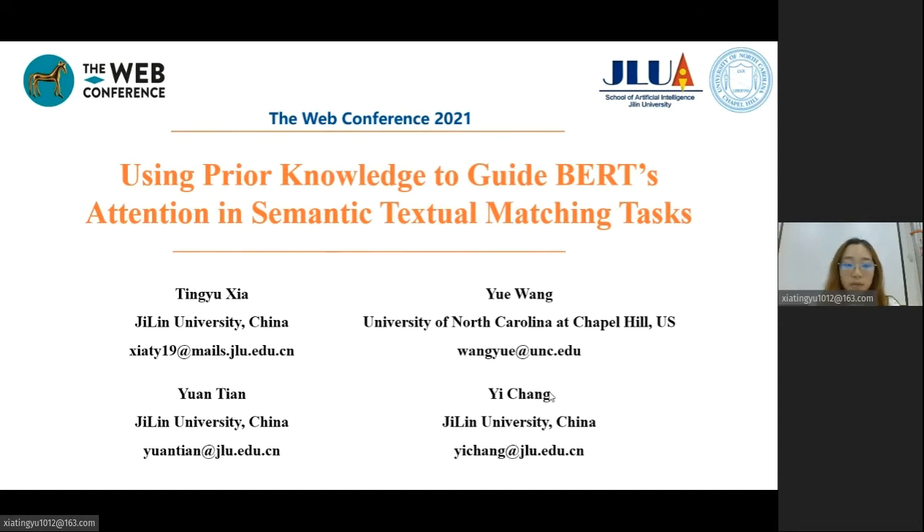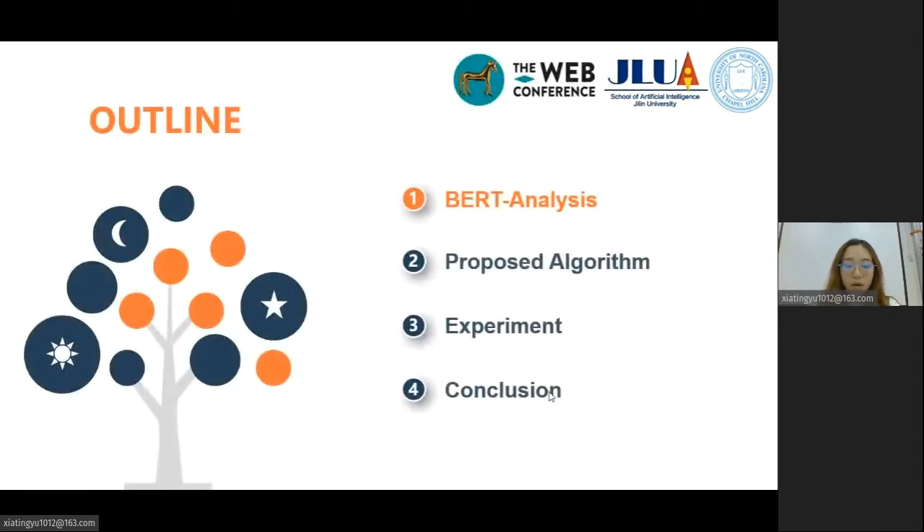The performance benefit is most salient when training data is scarce. I will introduce our work in detail from these four aspects. Now let's start from the first part: BERT analysis.